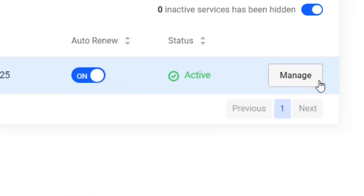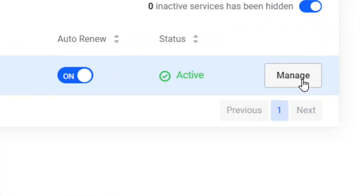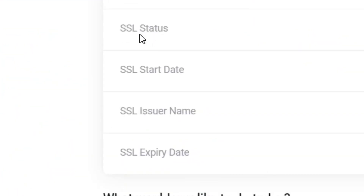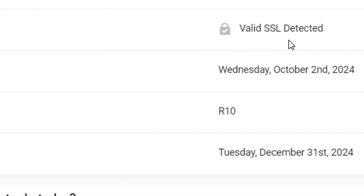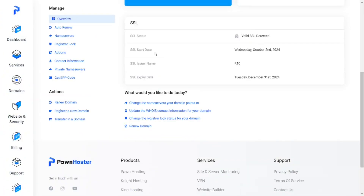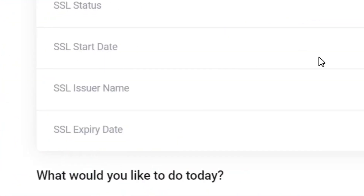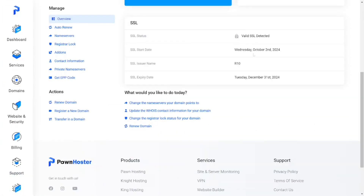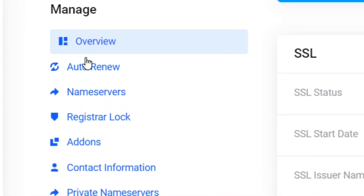When you come to the 'Manage' section and click on 'Manage', you will see that it comes along with an SSL which is totally free as well — it is valid and you don't have to pay any money for your SSL certificate. The SSL was issued on Wednesday, October 2nd, 2024.